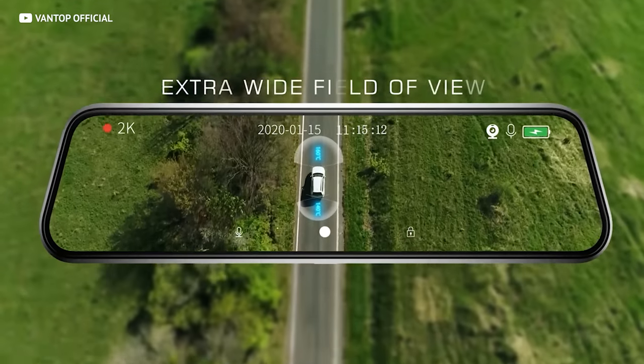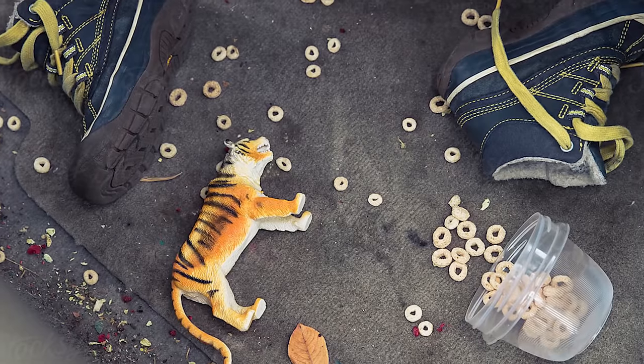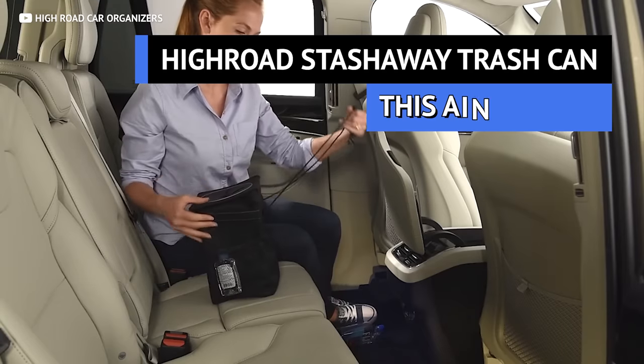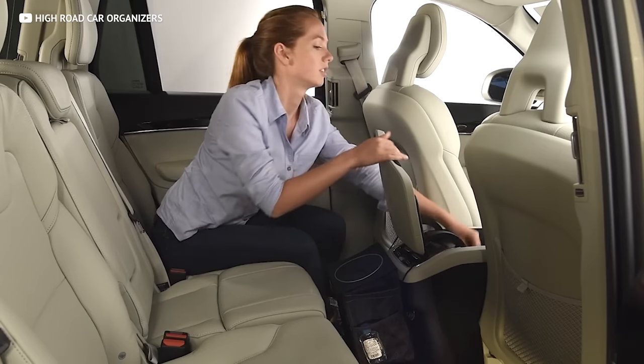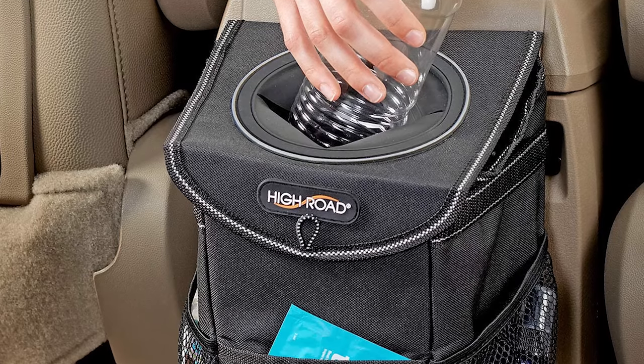There's nothing worse than stepping into a super dirty car interior. Cut the clutter and get yourself a trash can. Whether you have kids making trash all the time or you eat in your car a lot, this little trash can from High Road comes in clutch with its compact size, built-in spill-proof lining to prevent leaks, and a cover on top to keep anything from spilling out when you're driving around turns. At $23, it's a pretty good value — and having a clean car makes a great impression on a first date.